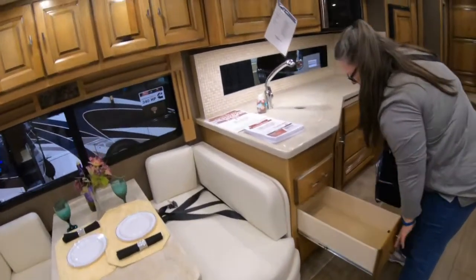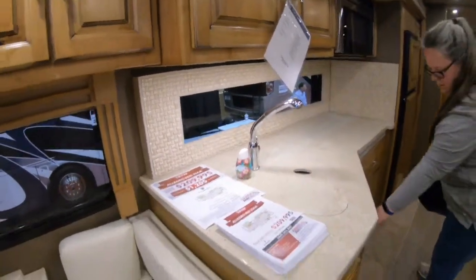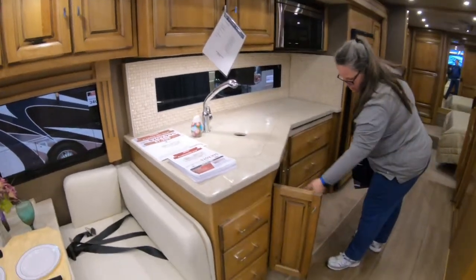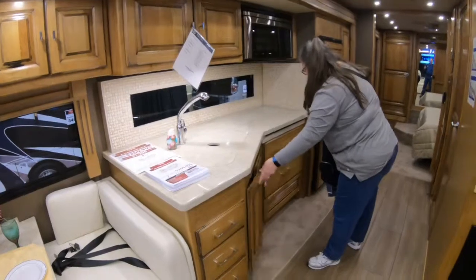Kitchen drawers — doesn't look like a lot of prep space. I mean, you move these and you'd have a little, but there's not a lot of prep space once you move the sink covers.